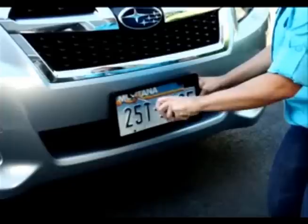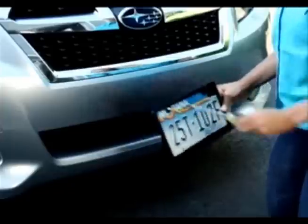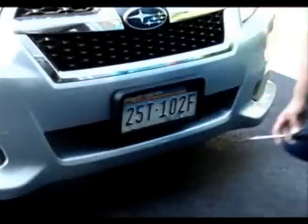That's amazing. It's easy to install. Simply remove your existing license plate cover and replace it with Bumper Shield. That's it.